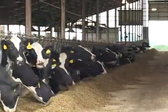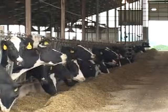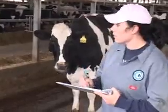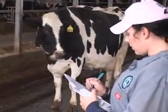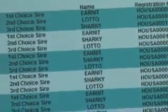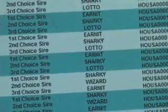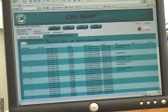CRI MAP also adjusts the cow scores for age, stage of lactation, and genetic level of the herd. CRI MAP takes that in-depth cow evaluation and determines the best mating to achieve the farm's goals. The program includes an extensive list of sires, including over 283,000 sires with U.S. Interbull evaluations. In-country bulls can also be easily added to the list.